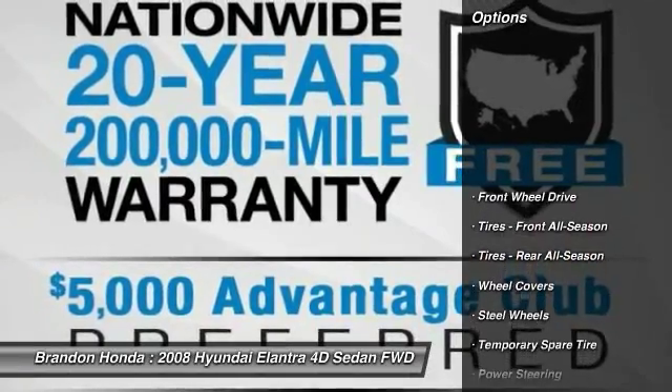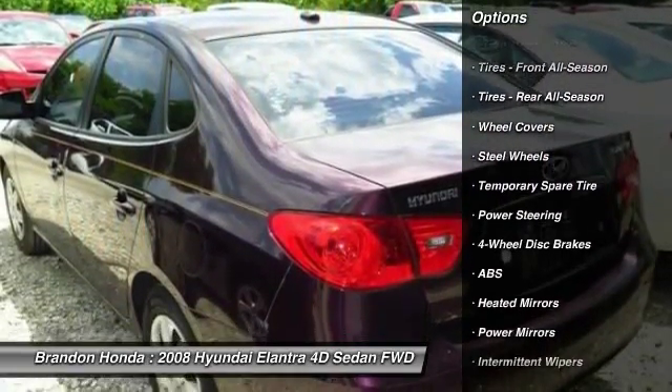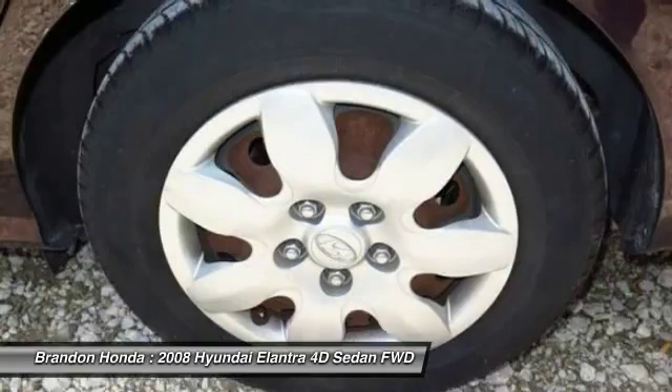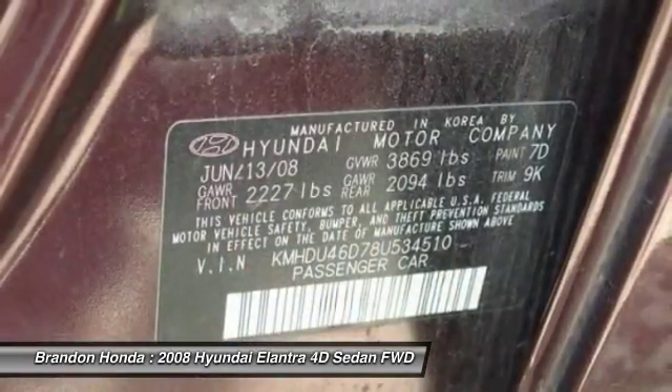Here are some of this vehicle's great options: anti-lock braking system, keyless entry, driver airbag, adjustable steering wheel, power steering, four-wheel disc brakes, rear defrost, front wheel drive, bucket seats, power door locks.